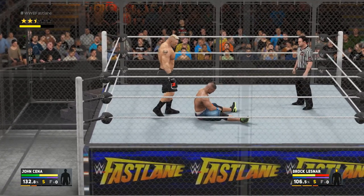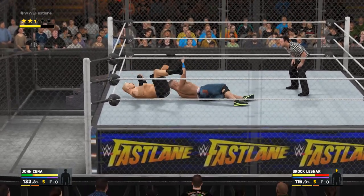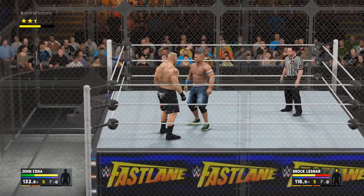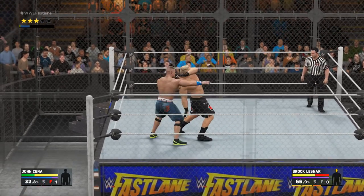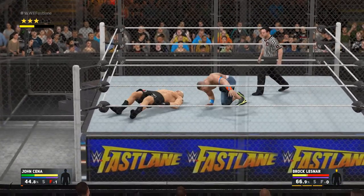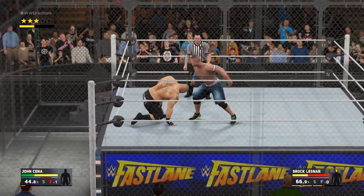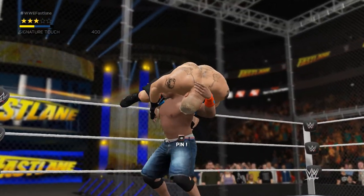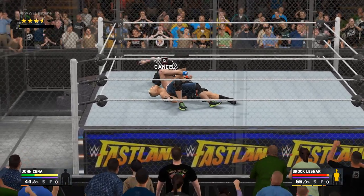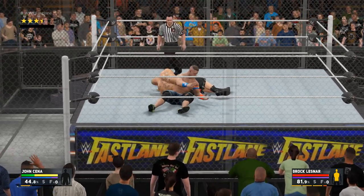If he keeps up this pace, this can turn real ugly real fast — right on the crown of the skull. The F5, Brock Lesnar, and that was a huge counter. The WWE audience all over the world witnessed the unstoppable force. I think this is it! And the shoulders up — that's a kick out. There's no keeping this guy down tonight.